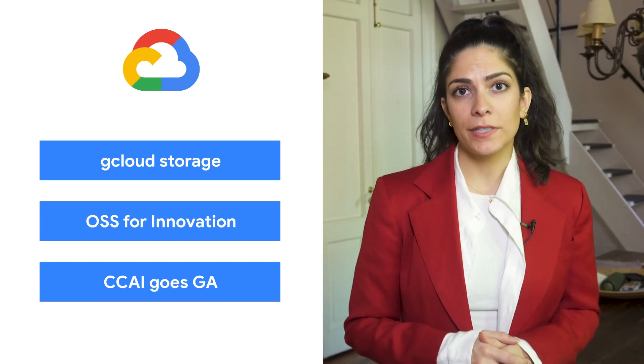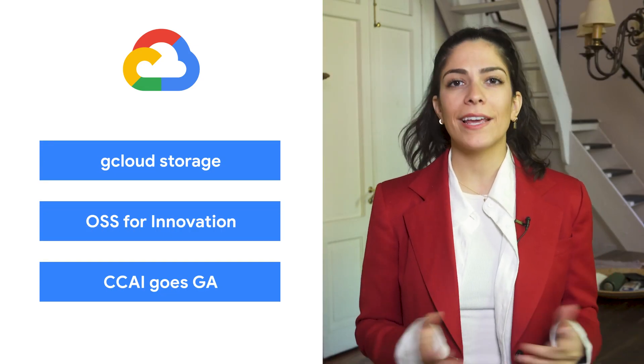Today we're talking about gcloud storage, open source and innovation, and contact center AI. I'm Debbie and welcome to This Week in Cloud, where we serve you the lowest latency news.